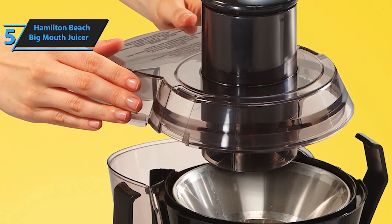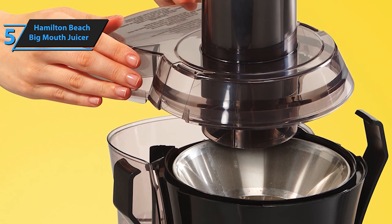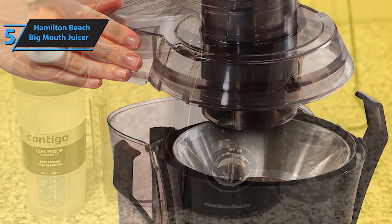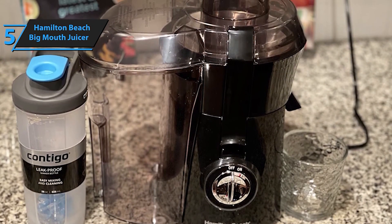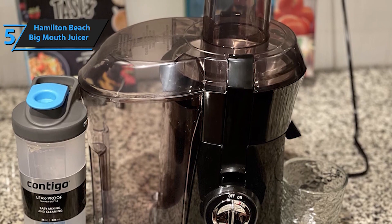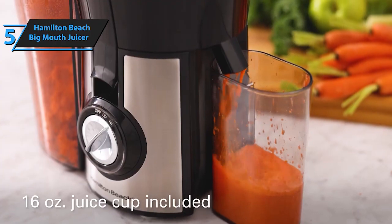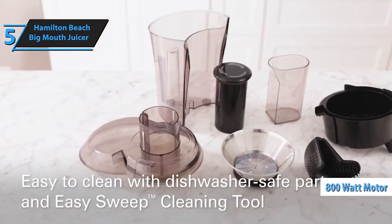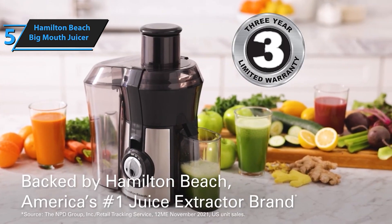Cleaning up after juicing is a breeze with this juicer. The pulp bin, juice bowl, lid, and pusher are all dishwasher-safe, making cleanup a quick and easy task. Plus, the juicer comes with a convenient strainer cleaning brush to ensure thorough cleaning of the filter. Backed by Hamilton Beach, America's number one juice extractor brand, this durable juicer comes with a three-year limited warranty for added peace of mind. Experience the convenience and versatility of the Hamilton Beach juicer machine and enjoy fresh, homemade juice anytime.